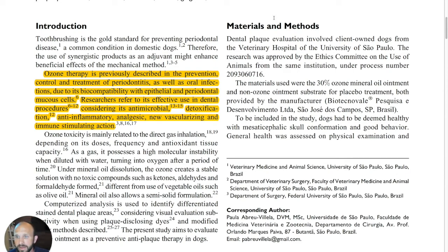In the introduction, it says ozone therapy is previously described in the prevention, control, and treatment of periodontitis, as well as oral infections, due to its biocompatibility with epithelial and periodontal mucus cells. Researchers refer to its effective use in dental procedures considering its antimicrobial, detoxification, anti-inflammation, analgesic, neovascularizing, and immune-stimulating actions.